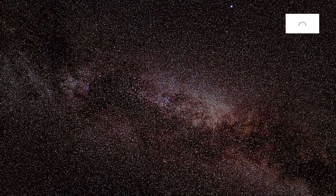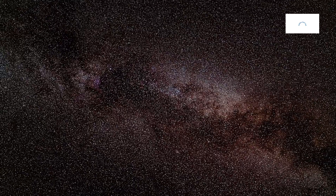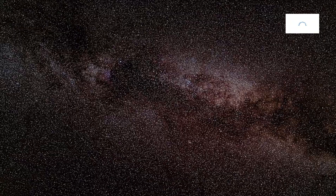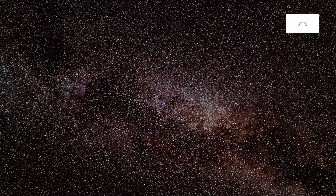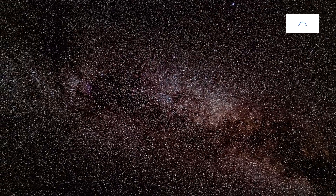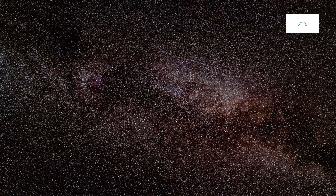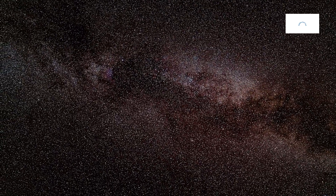Kepler-442b, a captivating exoplanet, orbits its host star Kepler-442 in the Cygnus constellation, located approximately 1,200 light-years away from Earth. Discovered by NASA's Kepler Space Telescope, Kepler-442b offers a unique glimpse into the cosmic tapestry, adding to the ever-expanding catalog of exoplanetary discoveries.